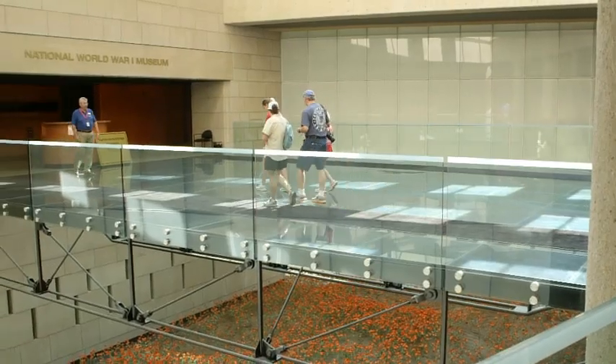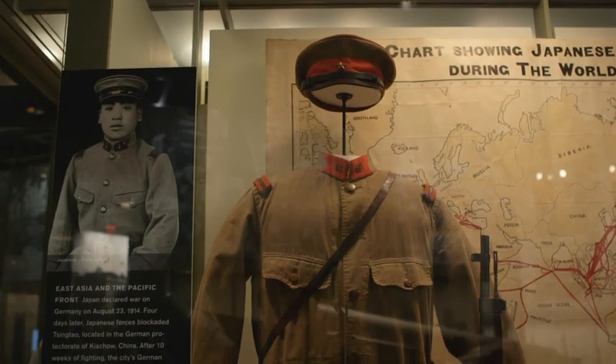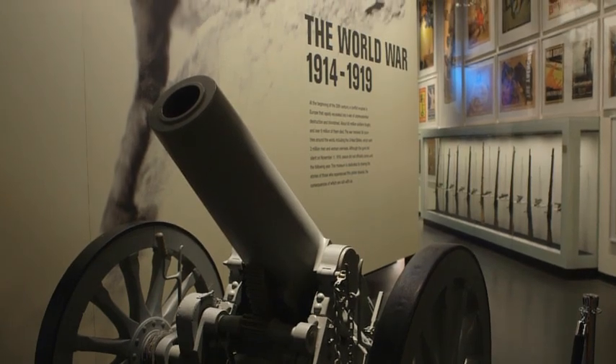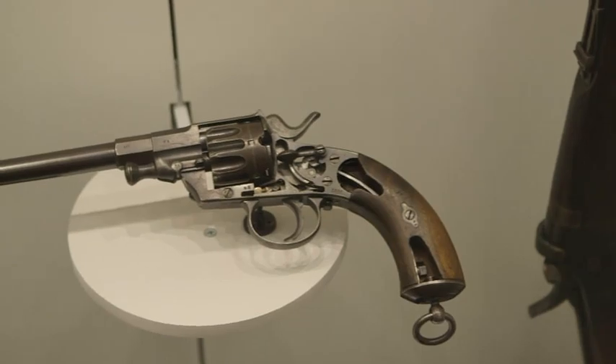The museum itself is relatively new, but we actually have a collection that is the second oldest in the world. We started collecting in 1920, so they had a lot to work with. We start right here on the timeline with the same make and model of gun that was used to assassinate Franz Ferdinand on June 28th.